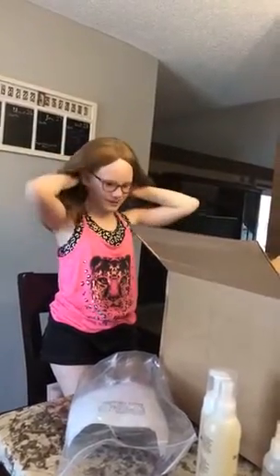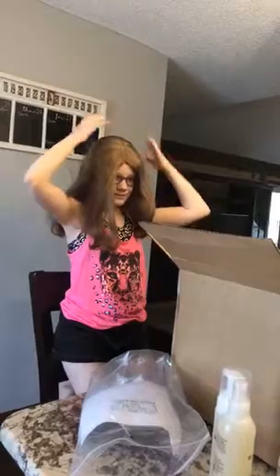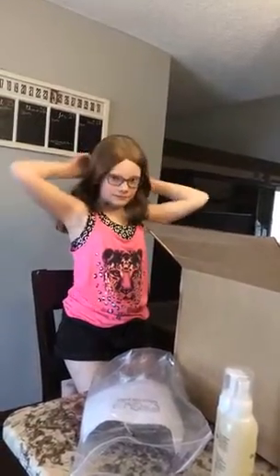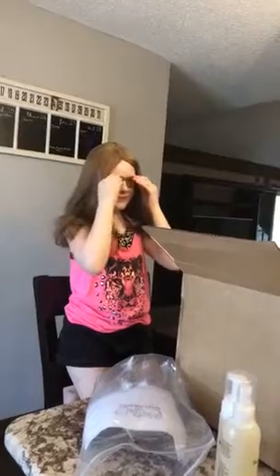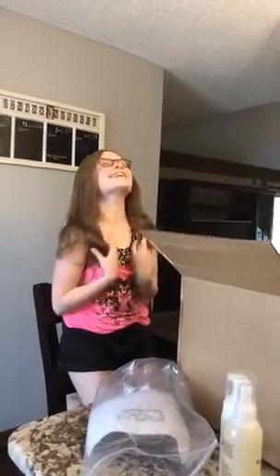Pull it down just a little bit further. Yeah, that's what I'm doing. A little bit up. And once we get it all styled and cut... That looks beautiful, honey. Does it look like I have real hair on? It does. Oh my gosh, I'm so excited!